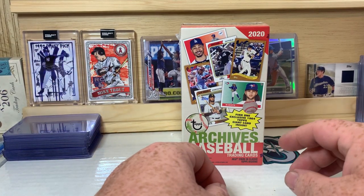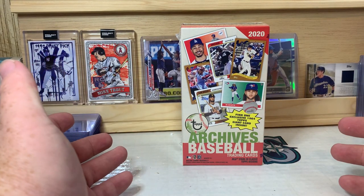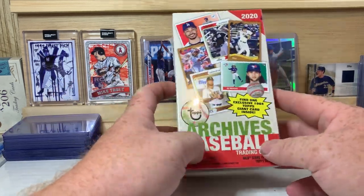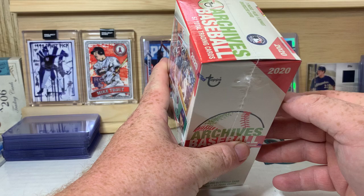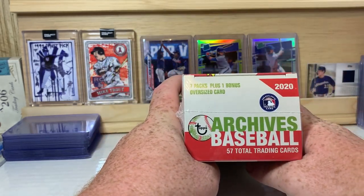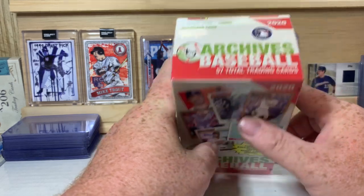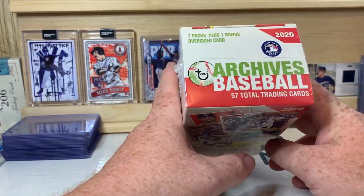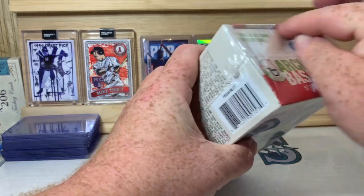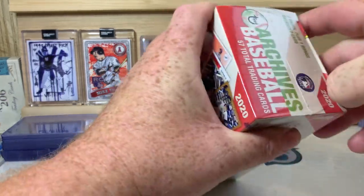What is up everybody, welcome back to the channel - PNW Card Collector here back with another video. We've got Archives 2020, a new release I just found at Walmart. This one has seven packs plus one bonus oversized card, 57 total trading cards per box. Let's get the cellophane off and we'll show you the side of the box.